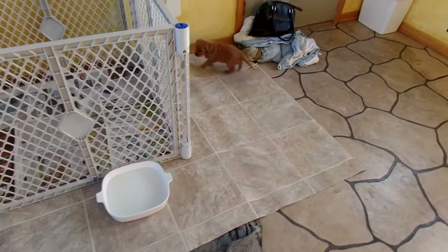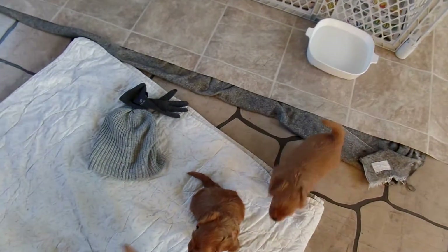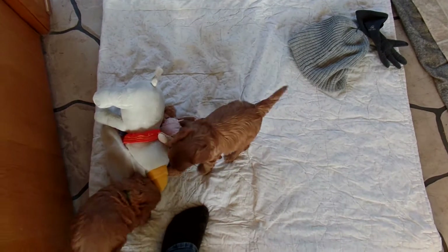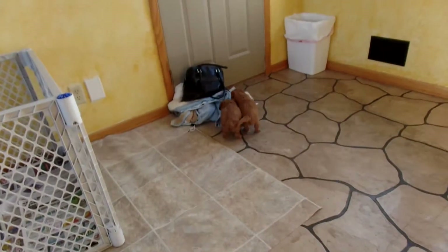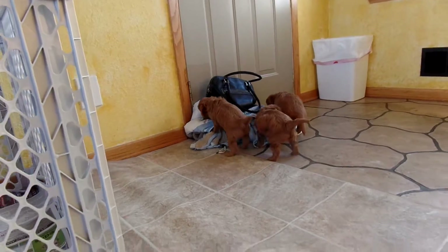Hi, this is Trish Kelly, owner of Australian Labradoodles Midwest Connection. I'm here with Ginger and Micah's litter of three puppies. I'm just going to video them while they're putzing around here. I just came in the door, so they're looking at all my things over there.